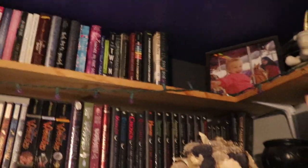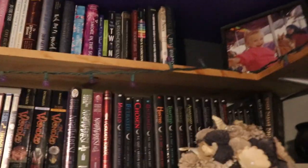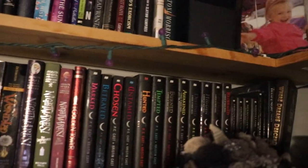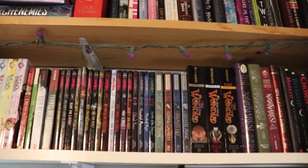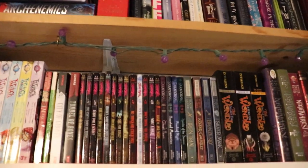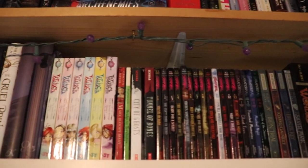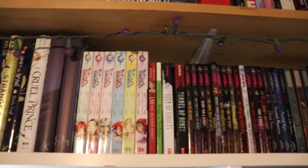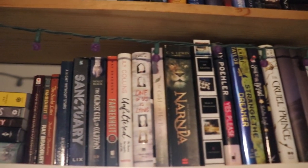Back behind that giant bouquet that hangs out in the corner — isn't she pretty? That was my maid of honor bouquet from my friend's wedding. But back behind there are all of my House of Night novels. And then we get into my mid-grade that used to be on the mid-grade shelf — Wanla, my Sarah Normal series, the Creepover series, and some random ones. Some Schwab, some witch books, and just a crazy random amalgamation of books I have read. Except this end one is all Christmas.